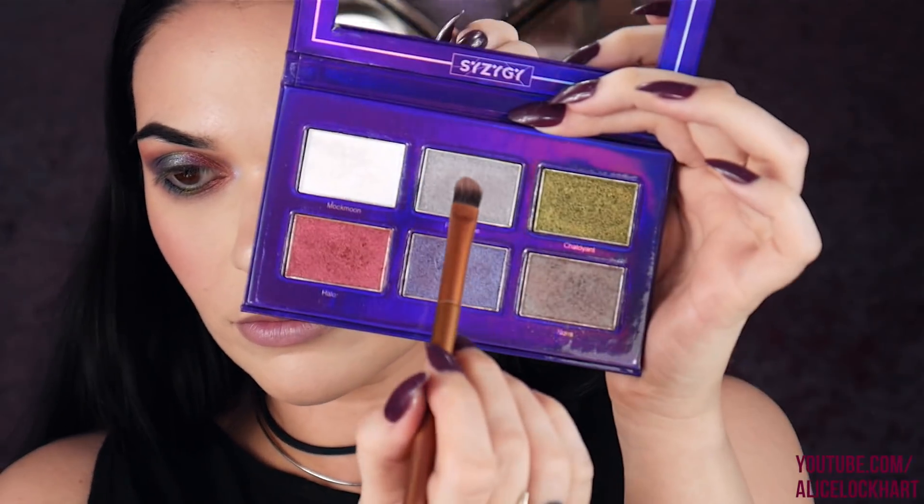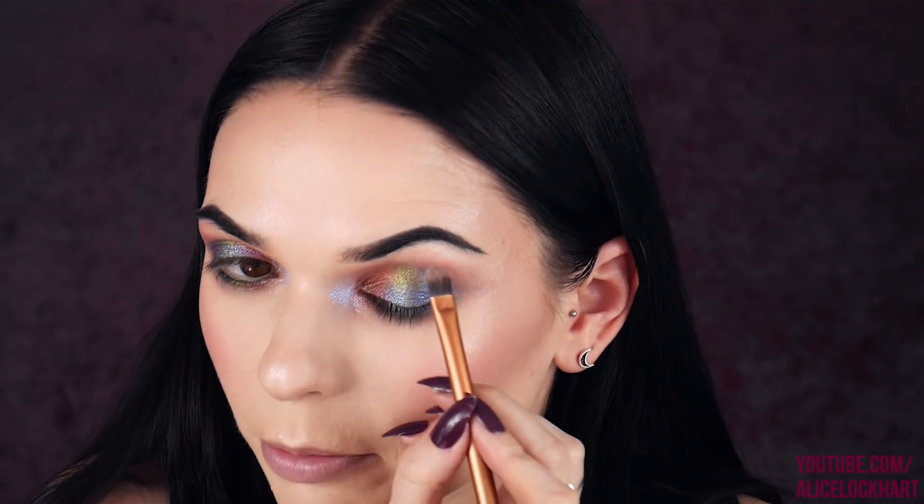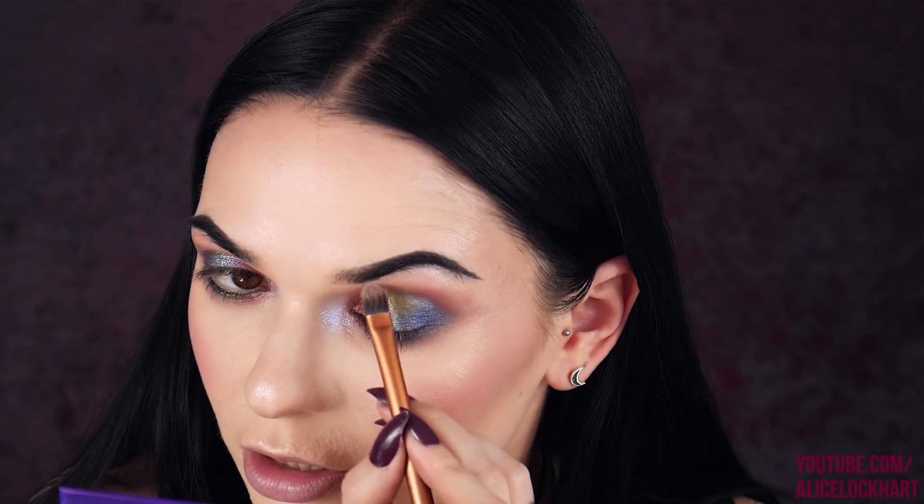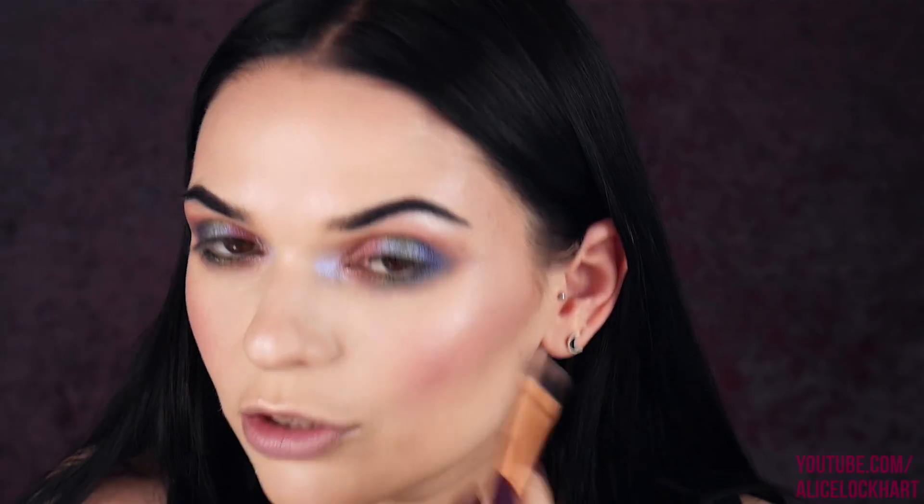The last one I haven't used yet is Phosphine — I'm gonna amp up my brow bone a little bit. There's already some highlight there but Phosphine could definitely join the party. Then I'm going to take a slightly clean brush and go into this basic cream shade to just blend out the edges, because it's a lot of shimmer.